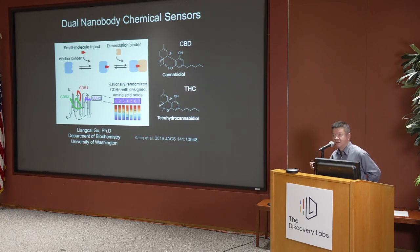He was focusing on cannabidiol (CBD). His approach was to immobilize the ligand first and then screen nanobody libraries containing random sequences in three loop regions — the complementarity-determining regions — to find nanobody variants that can bind to the ligand. He then immobilized this first binder and screened the library again to find a dimerization binder that would only interact with the first binder in the presence of the small molecule. He was able to find many such pairs.